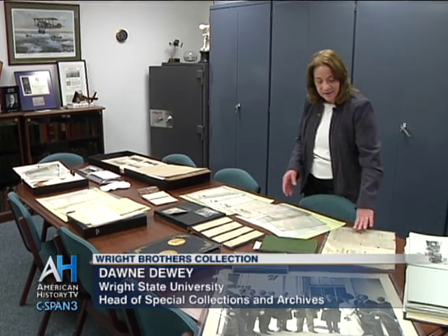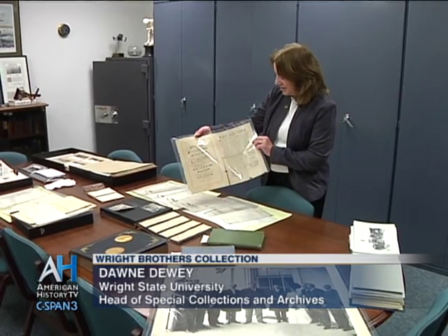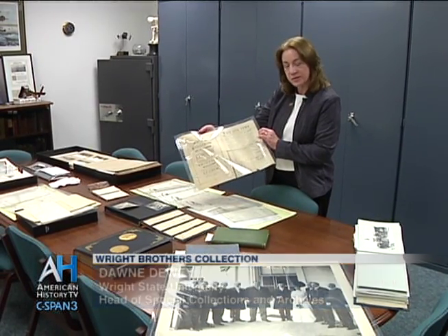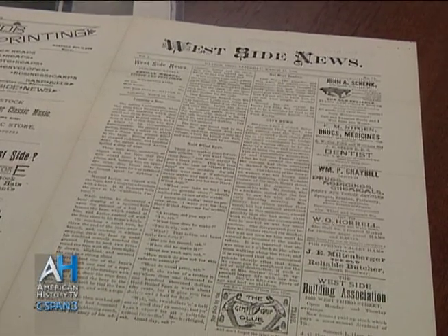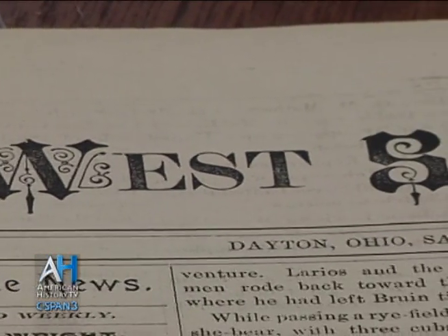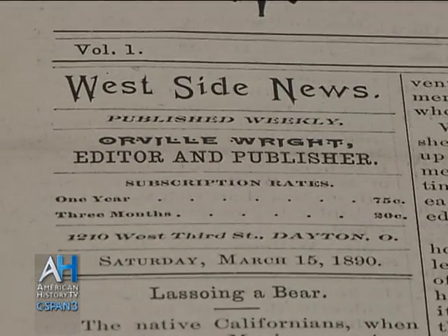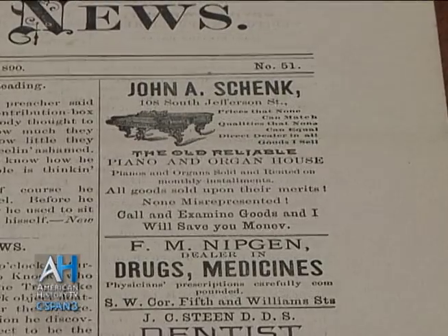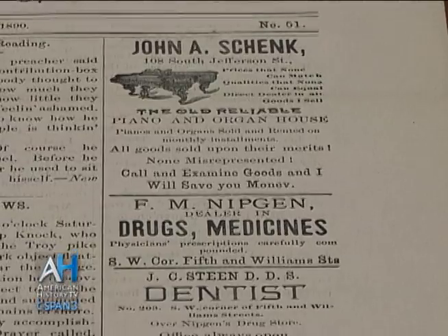Once they got out of high school, they got into the printing business. This is an actual newspaper that the Wright brothers printed — it's the West Side News. This one didn't run for very long, but it was a community newspaper. Orville Wright is listed as the publisher, and eventually Wilbur would add his name and be listed as an editor as well. There are lots of neighborhood stories about the Hawthorne Street area that they lived in, about the businesses that were there and things going on in the neighborhood.